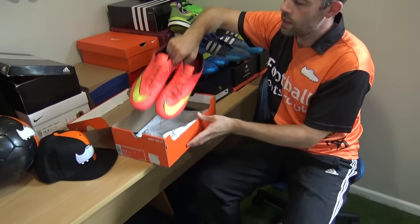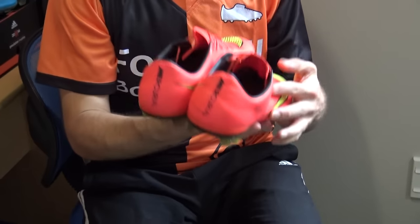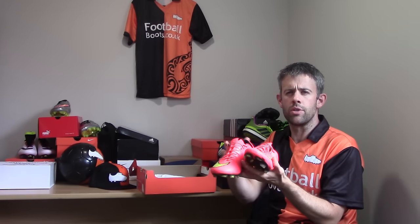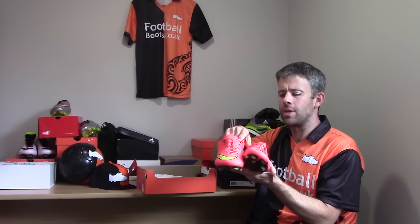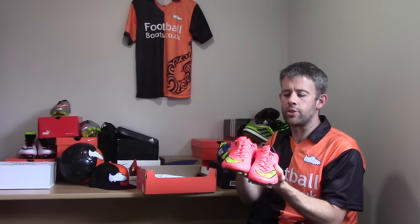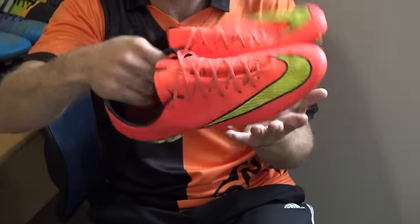These are the first Vapor 10s that came out for the 2014 World Cup. These have seen quite a bit of wear time — I enjoyed wearing them in and around that time, just getting used to them. The Vapor 10s: as I was saying about the leather ones, the Vapor itself is just like a really sweet, standard great boot without too much extra nonsense going on. Really nice to wear — yeah, the Vapors are great.